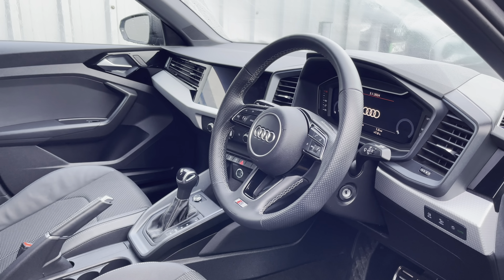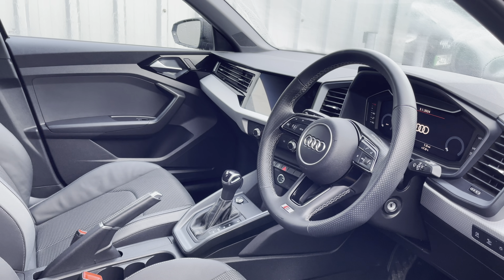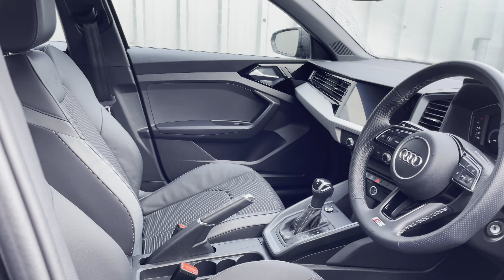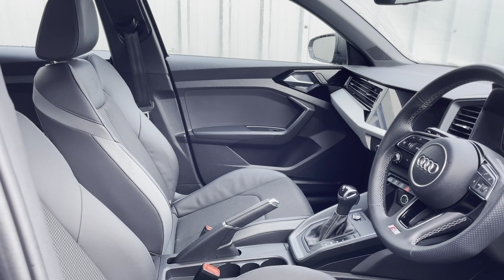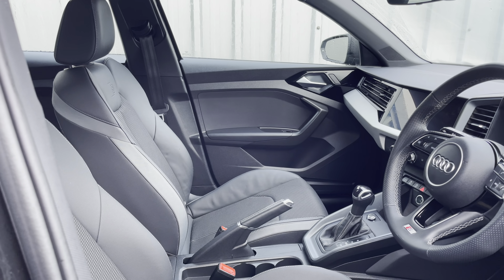Here we have the even more impressive front interior with the three-spoke multifunction steering wheel alongside the silver grey diamond paint finish polygon structure inlays, which help to really refine the look of this interior, alongside the gorgeous front sport seats.